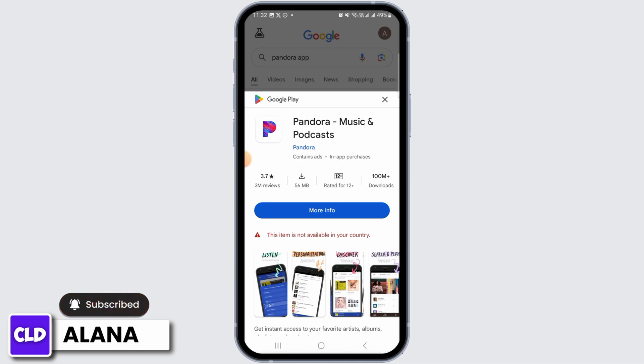Then you want to log into your account and start exploring the Pandora music app. And that's it for this video. If you have any questions or confusion, do leave them in the comment section, and don't forget to hit the like button and subscribe for more helpful tutorials.